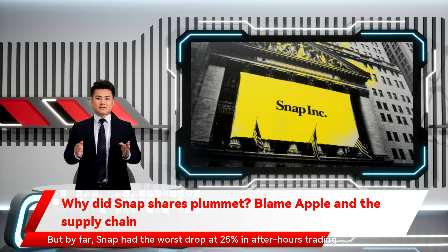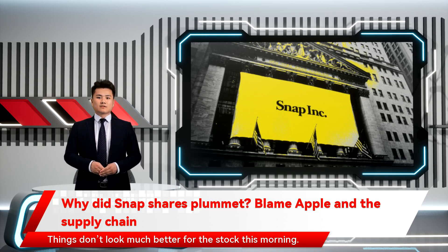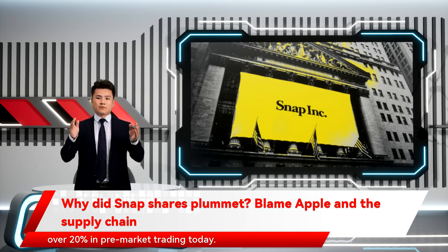But by far, Snap had the worst drop at 25% in after-hours trading. Things don't look much better for the stock this morning — though it's recovered some of yesterday's losses, Snap is still down over 20% in pre-market trading today.